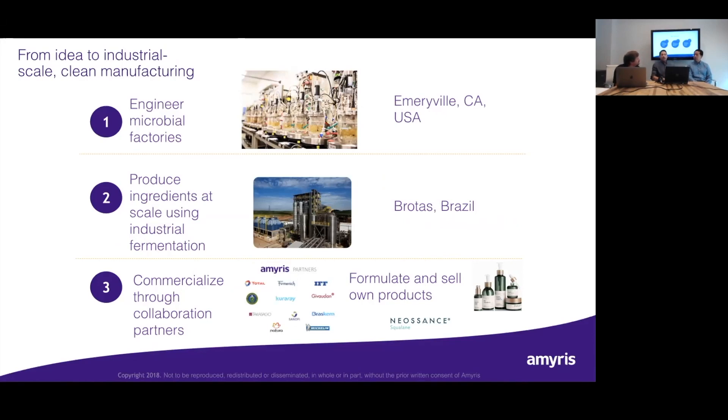Our core business strategy relies on engineering microbial factors to convert sugar feedstocks into a wide variety of chemicals. We produce those ingredients at scale, then commercialize them through collaboration partners or by formulating and selling our own products. Biossance is probably the most visible of those product lines right now and is one of the fastest-growing brands. Biossance is our skincare company and it's a fully owned company of Amherst, with the Biossance team working closely in collaboration with scientists.